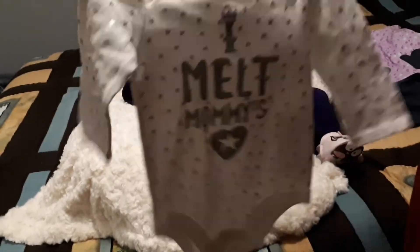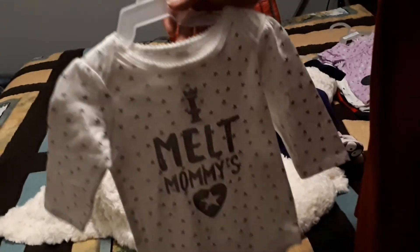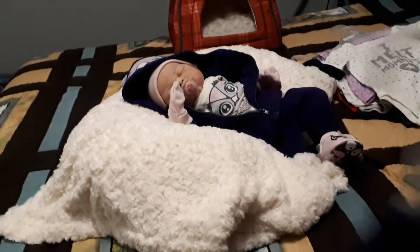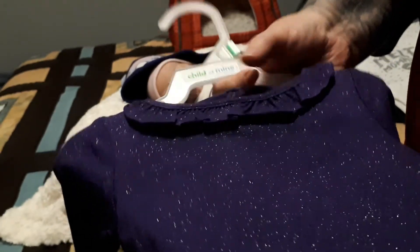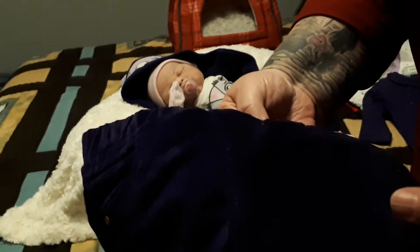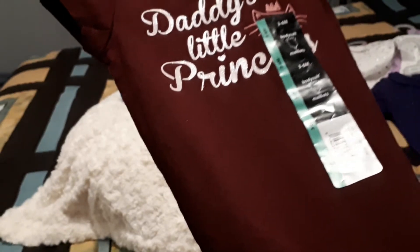This little one was two dollars as well — a white onesie, three to six months. I think the kit I have coming is probably going to need that. This one is white with silver stars all over it and it says 'I melt mommy's heart' in silver. This purple onesie has little flicks of silver through it and has a ruffle around the neckline — that's really cute, two dollars as well. And then this little onesie is a burgundy color with a pale pink rating and it says 'daddy's little princess,' and it has a cat with a tiara on its head.